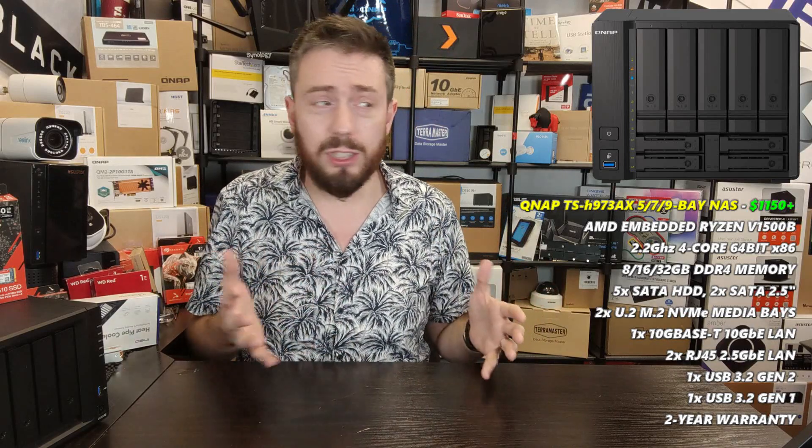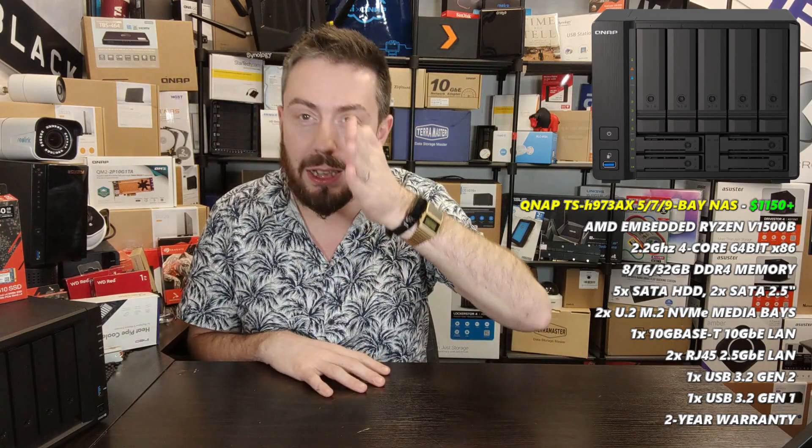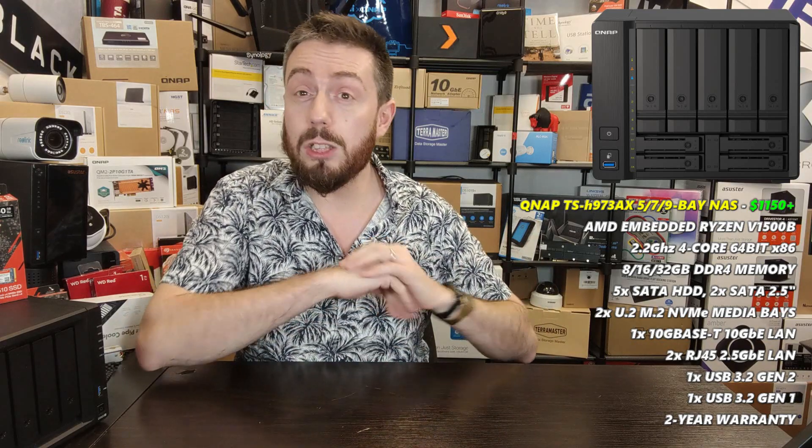Alongside that 10GbE port, the system also has two 2.5 gigabit ethernet ports, bringing total external connectivity to a potential 15 gigabit — or 1500 megabytes per second. It also has USB 3.2 Gen 2 for faster external drive connectivity for backups in either direction. It's a beast of a NAS, and in its compact form it's one of the smallest NAS devices for its scope on the market. Most people buying 10GbE NAS devices go for six or eight bays, but having five bays with those SSD options is a lovely middle ground.